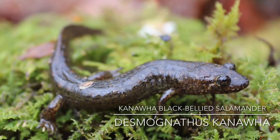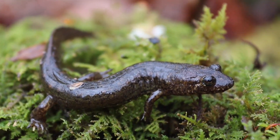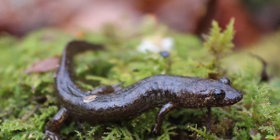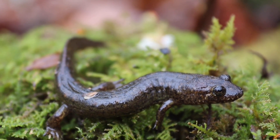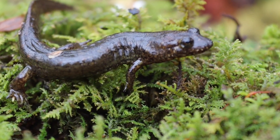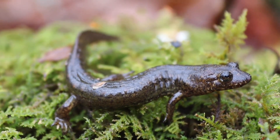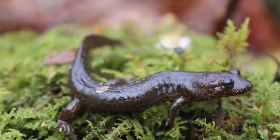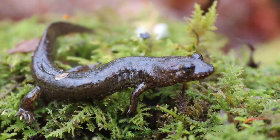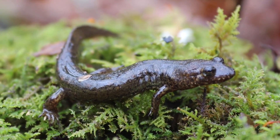Really cool — this is a black-bellied salamander, but this is one of the newly described species. It only ranges in the Blue Ridge Mountains of Southwest Virginia. This is actually a fairly small one. Black-bellies can get huge. I'm going to explore this area. Again, this is a newly described species from just this year.